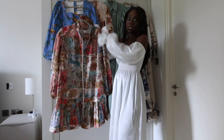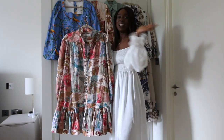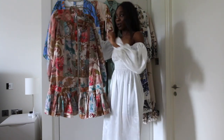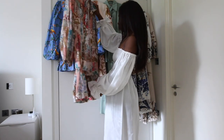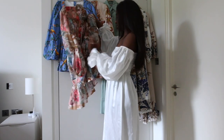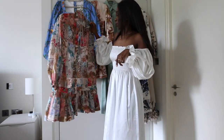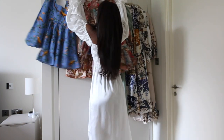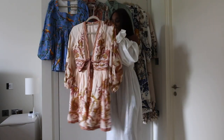I've only worn it once — I wore it when I was in Paris — and I'm looking forward to wearing it everywhere: in London, Lagos, Nigeria, Houston, anywhere I go on holiday. It's so light and feels amazing on the skin. I think it's a linen-cotton mix, and it is just a dream to wear.